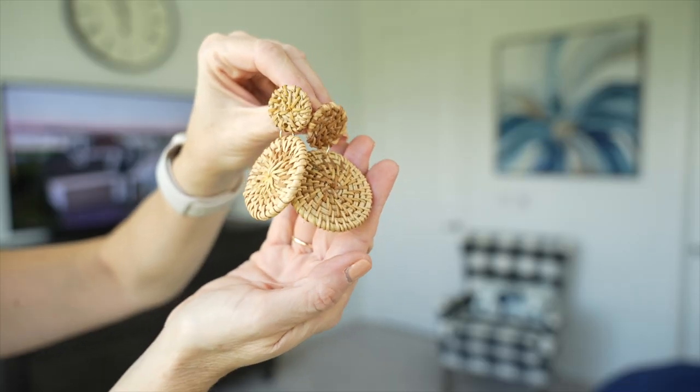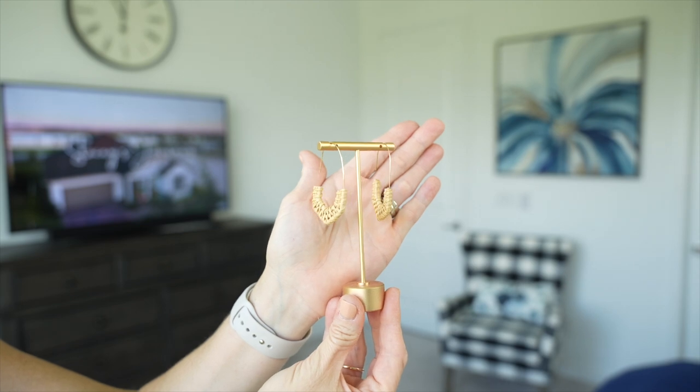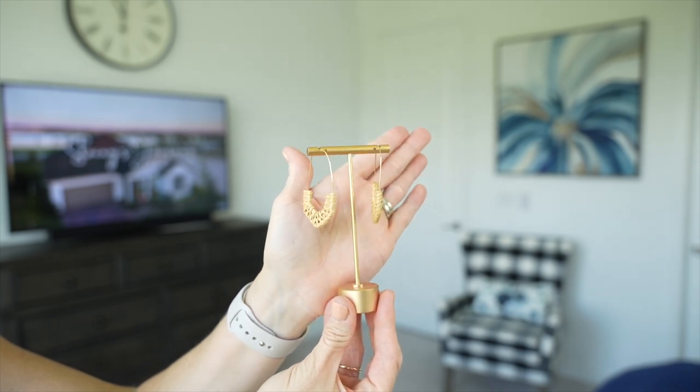I also wanted to mention these earrings — I shared these in a previous video but they're just so cute and perfect for this time of year. They're very lightweight, come in a pack of four, all from Amazon for less than $20. They're so comfortable and lightweight that you won't even feel like you have anything on.